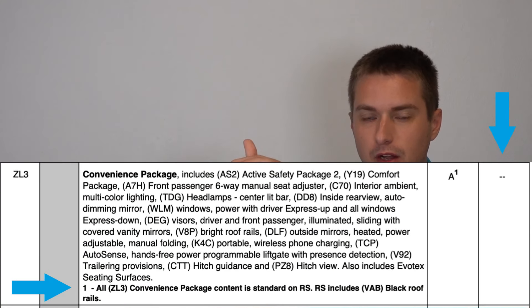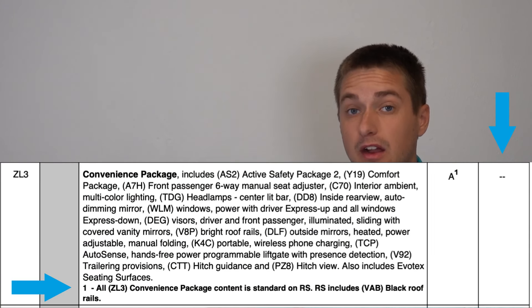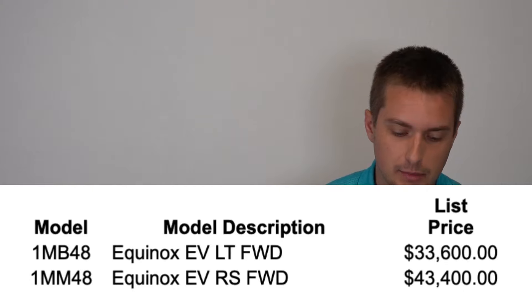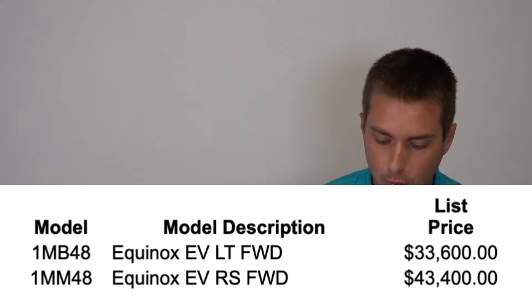Moving into the RS, this is somewhat simpler than the LT given the RS starts at a more equipped level. The RS front-wheel drive starts at $44,795 including destination and is equivalent to a Convenience Package 1 Equinox LT. So the base RS trim is fairly well equipped as a whole, providing a lot of the nicer features and amenities many people are looking for, though obviously at that higher price tag.